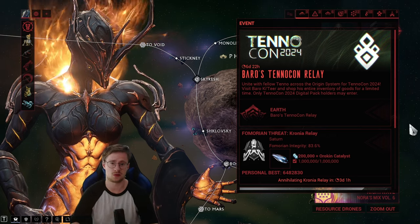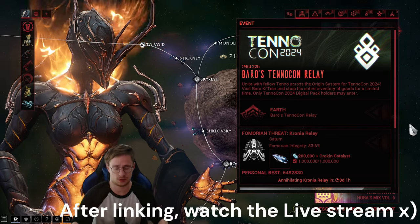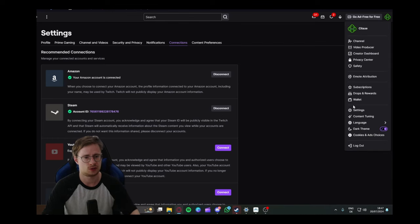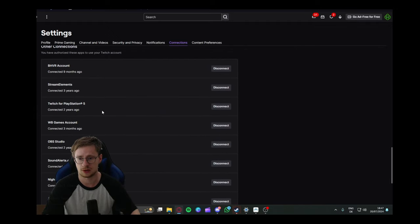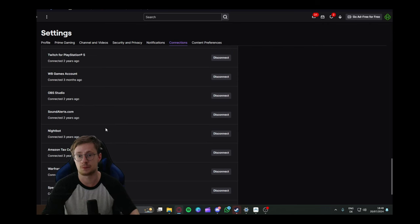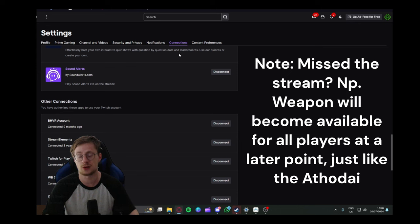For the big question: how do you actually obtain this weapon? It's very simple — you head to warframe.com, link your accounts, and to make sure it's linked correctly, go to your Twitch, go to Settings, go to Connections, and scroll down. You should see Warframe there. If it's linked in Connections, you're good to go and should receive that drop without a problem.